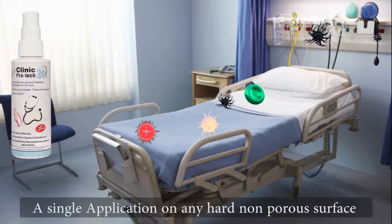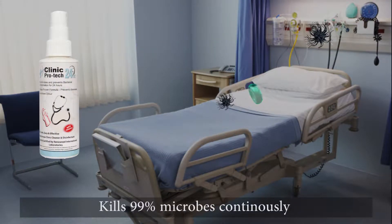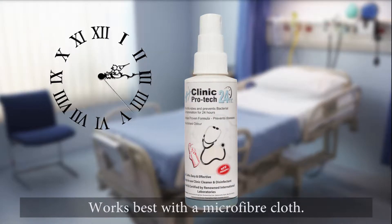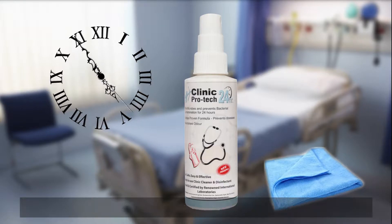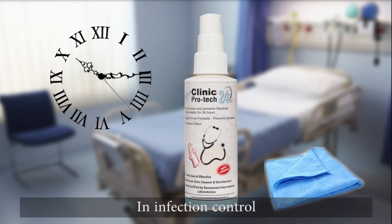A single application on any hard non-porous surface kills 99% of microbes continuously all day long. Works best with a microfiber cloth. Clinic ProTech 24 is a revolutionary product in infection control.